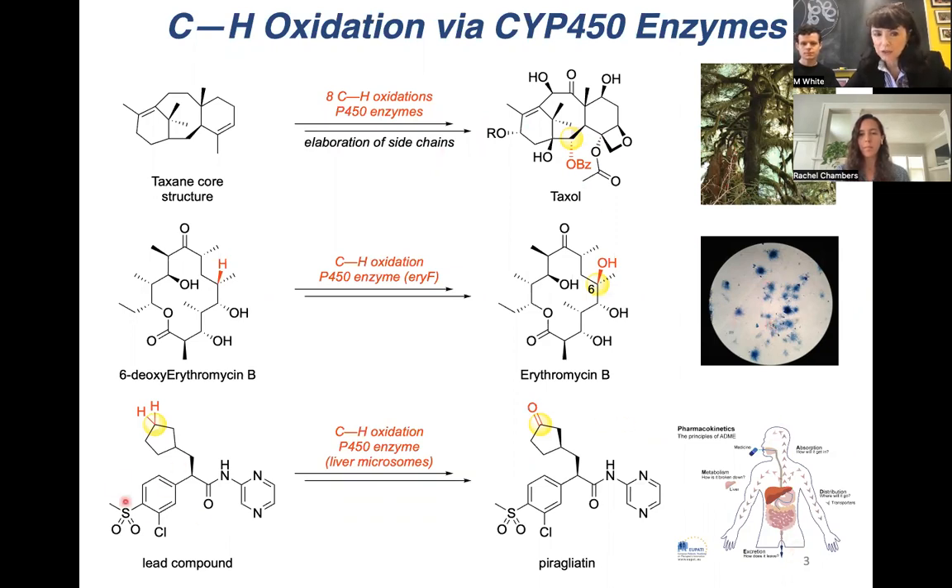If you take a drug, it passes through your liver, which is very rich in cytochrome P450 enzymes, and this introduces oxygen. This oxygen makes the molecule more water-soluble, which allows you to excrete it from your body. In some cases, this can also alter the biological activity of the compound — it can make it more toxic, or as in the case of pyroglytin, it can make it into a more potent drug.